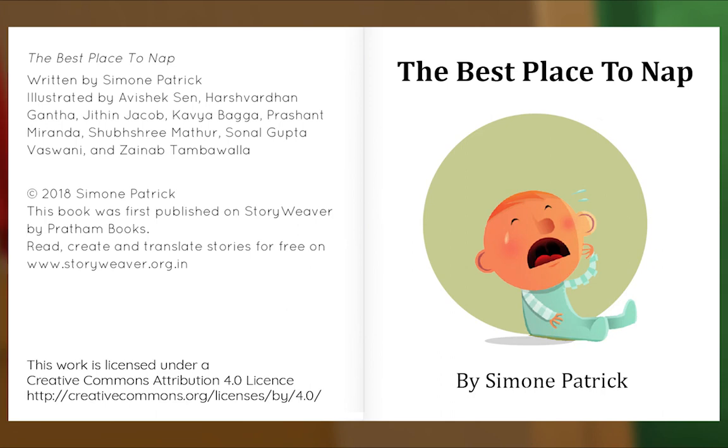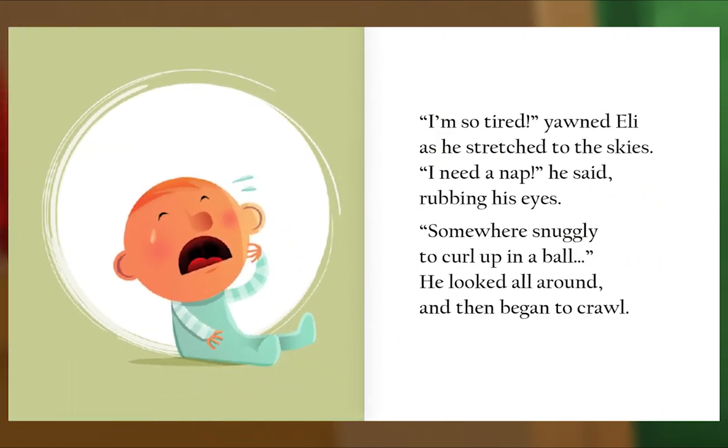The Best Place to Nap, written by Simone Patrick. 'I'm so tired,' yawned Eli as he stretched to the skies. 'I need a nap,' he said, rubbing his eyes. Somewhere snuggly to curl up in a ball. He looked all around, and then began to crawl.